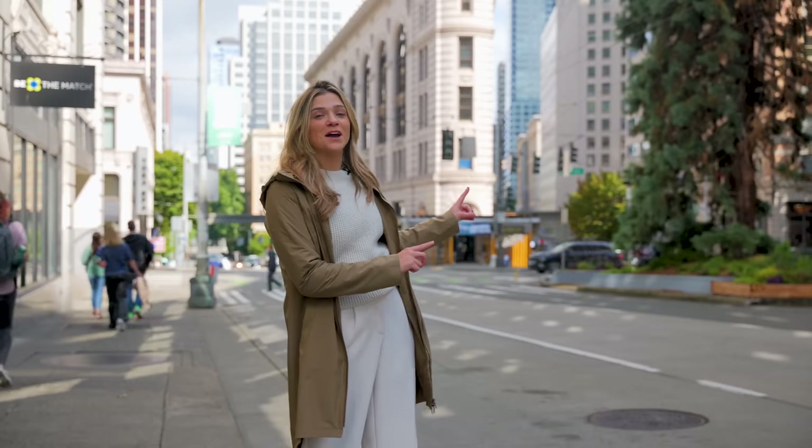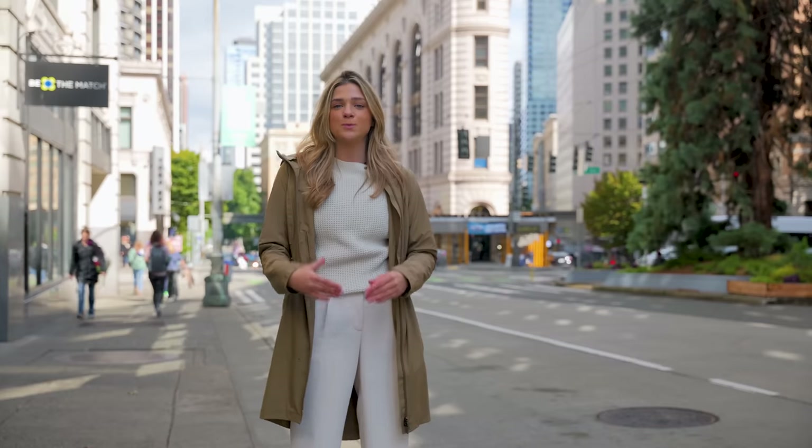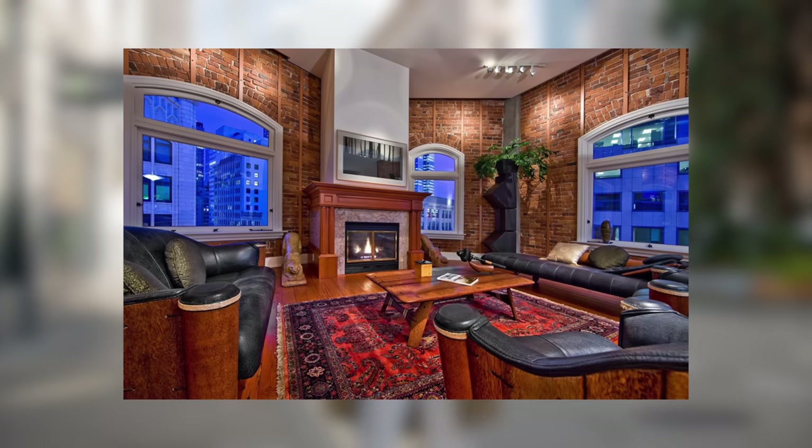Does this building behind me look familiar? It is not the Flatiron in New York — this is like our own little mini version. It's called the Seaboard Building. It was built in 1909 and it's one of the most historic residences you could live in. You have 10 homes available. One of the homes recently listed was actually home to the family that created Nordstrom just down the street.